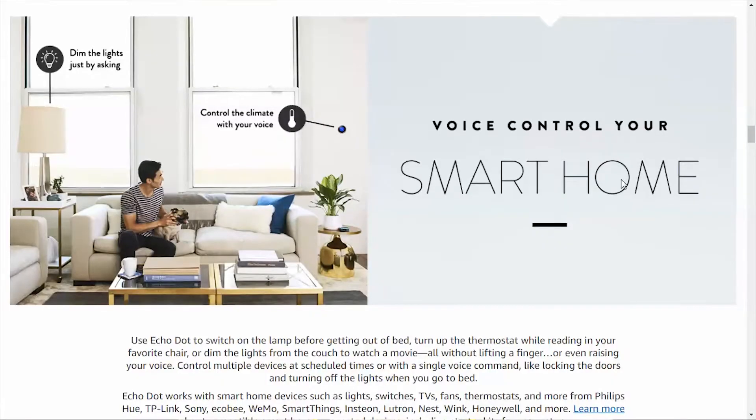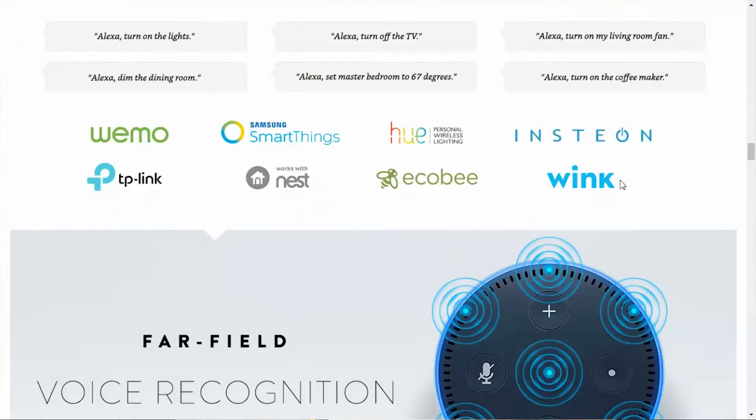Some other things you can do with the Dot is connect it to a smart home. You can connect it to light bulbs and thermostats — have it control temperatures, dim lights, turn off lights. There's a whole slew of things you can control just by using your voice. Some compatible brands with the Echo Dot include WeMo, Samsung SmartThings Hub, Wink, Sony, Hue, Nest, and Ecobee. These are all different brands that can be voice activated with the Echo Dot.